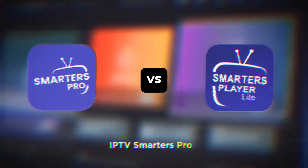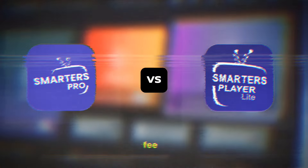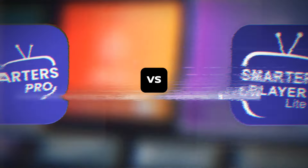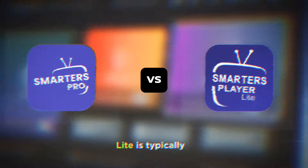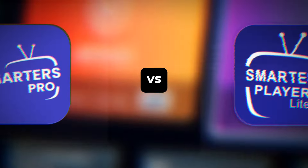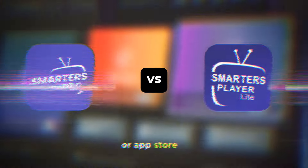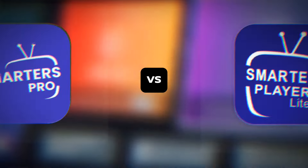IPTV Smarters Pro usually comes with a one-time fee or a subscription model depending on where you download it from, while IPTV Smarters Lite is typically free with the option for in-app purchases. Always check the official website or app store for the most accurate pricing and availability in your region.